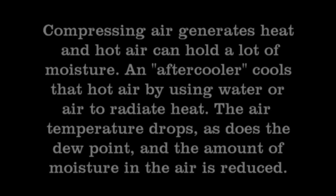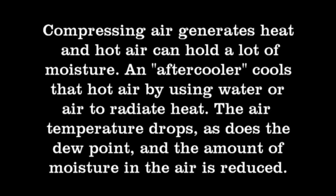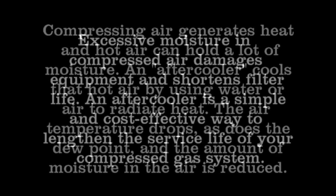The reason for an aftercooler is simple. Compressing air generates heat, and hot air can hold a lot of moisture. An aftercooler cools hot air coming out of the compressor by using water or air to radiate heat. The air temperature drops, as does the dew point, and the amount of moisture in the air is reduced.